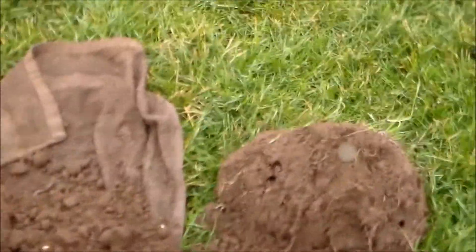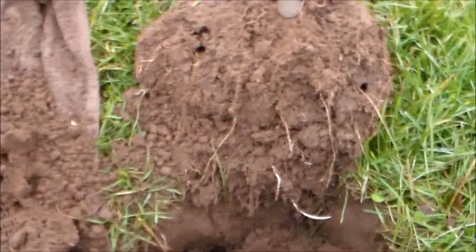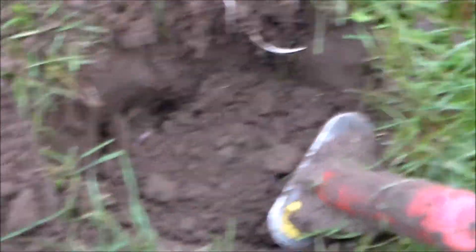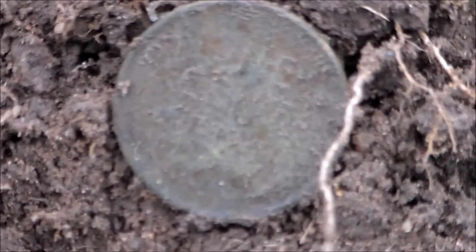Alright guys, I'm back at the baseball diamond at the same park I was at yesterday. I've been here about a half hour and haven't really got much — a couple pieces of clad and some junk. Just got a 14-44 on the E-Trac about six to seven inches down. I just pulled out my first wheat penny of the day, so it's a good sign.